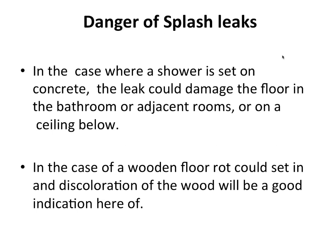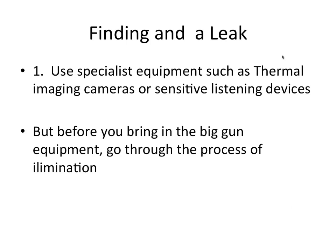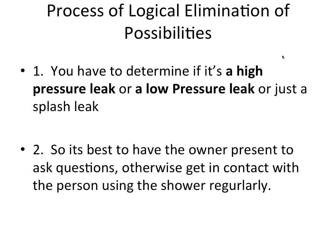Dangers of splash leaks: where a shower is set on concrete, the leak could damage the floor, adjacent rooms, or the ceiling below. With a wood floor, rot could set in — discoloration of the wood is a good indicator, and if there's vinyl carpet you can check underneath for watermarks. Gather enough information because you will only be paid for the first call-out. Don't send the most junior guy — this is deemed a small task but send your best guy. Use specialist equipment such as thermal imaging cameras or sensitive listening devices.